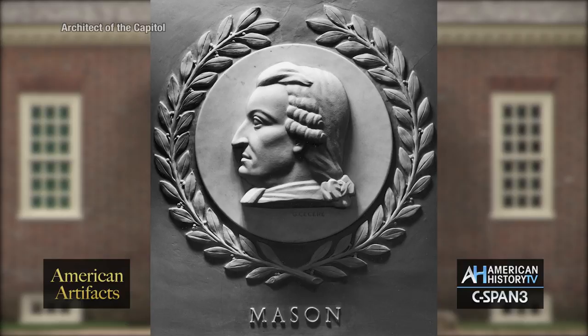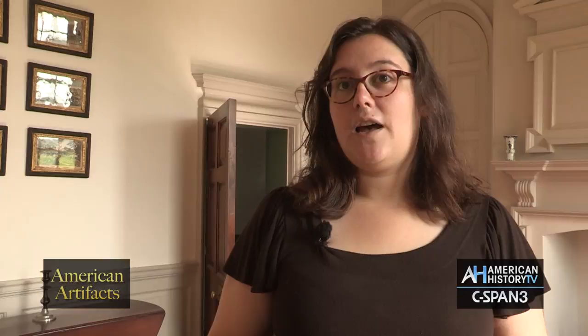It might sound a little familiar. The first draft of this document ends up in a newspaper in Philadelphia about the time Thomas Jefferson is drafting the Declaration of Independence. We don't know, but we think it's possible that this might have had some influence on Jefferson's writing of the Declaration.